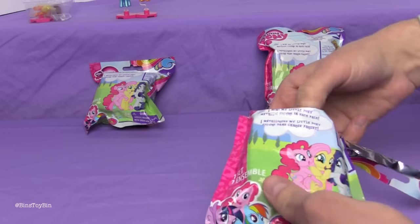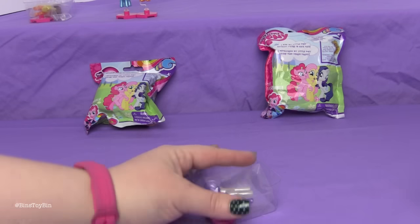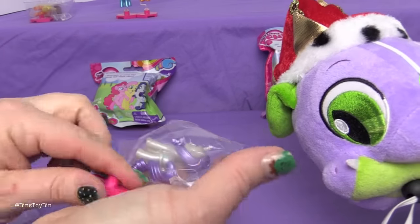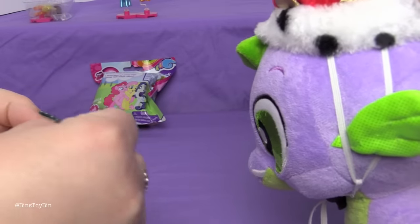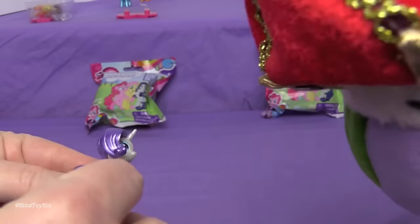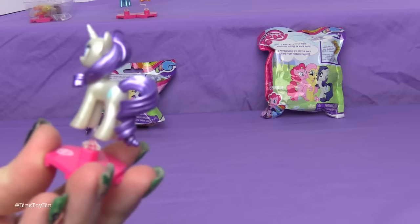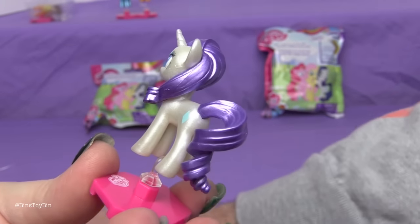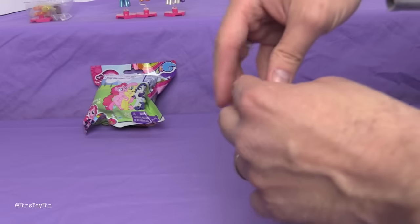Next up, who do we have? We have Rarity! Hi Spike, I see you're still wearing your crown from the other day — you didn't want to take it off, I guess. And there is Rarity. She only has one of her little jewels on her cutie mark. Applejack only had one apple as well. They seem to have simplified cutie marks.